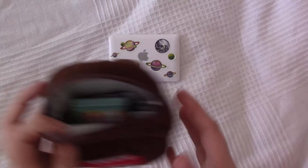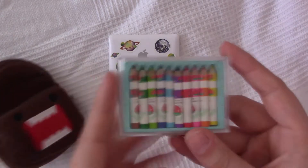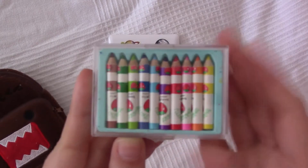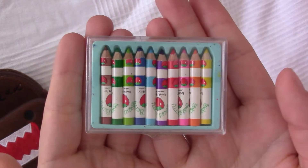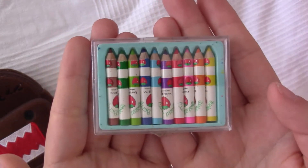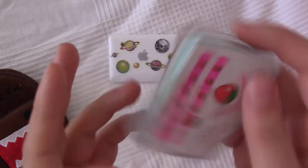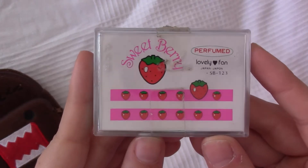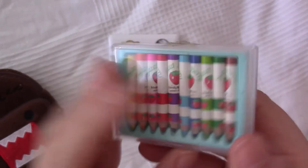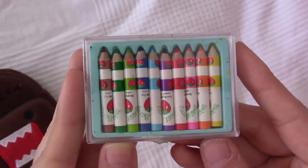Next we have some pens in lots of different colors — they are really cute. I got those from my girlfriend's mother; she actually got them in her childhood. They are perfumed, they smell like strawberry, and they're super duper cute.